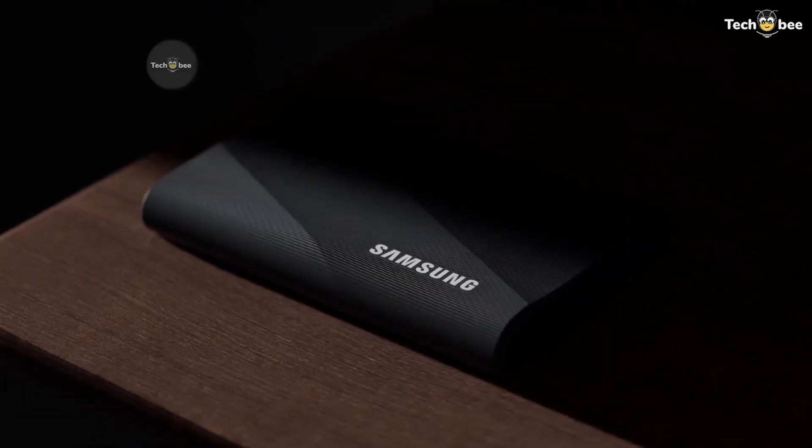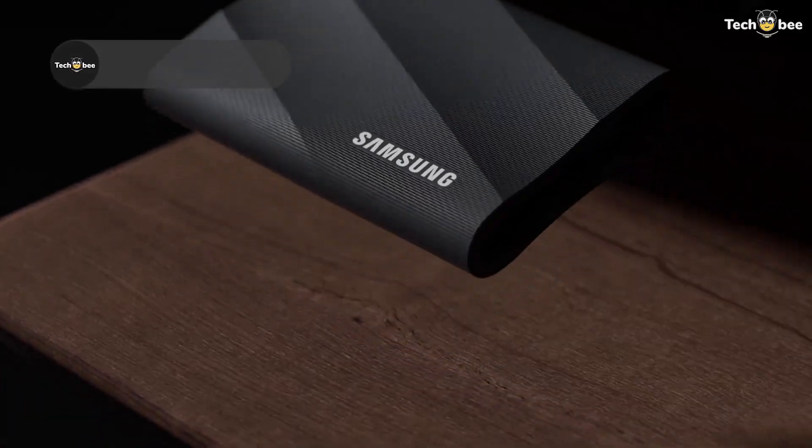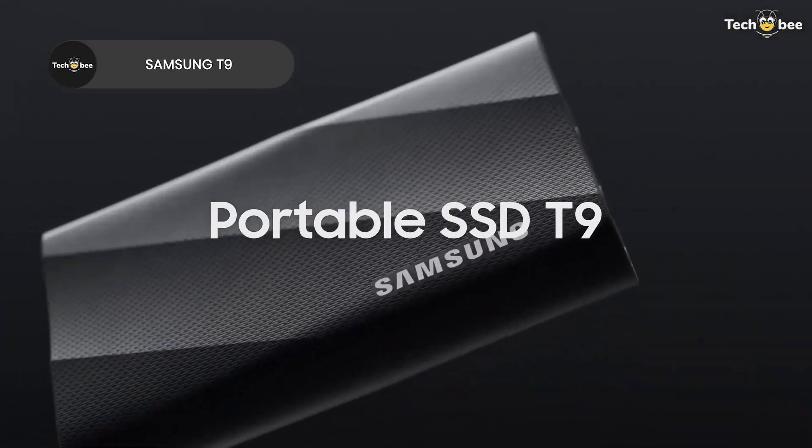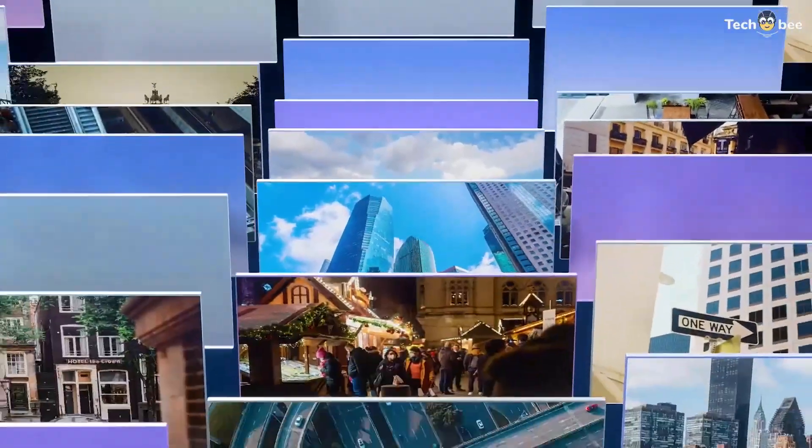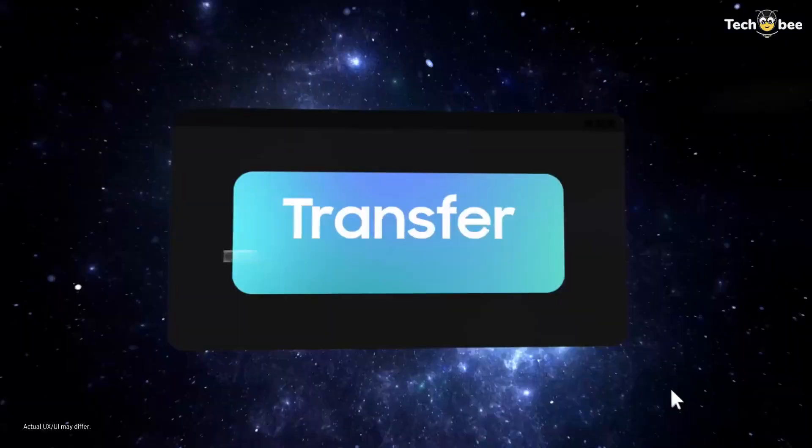The Samsung T9 portable SSD is a powerhouse of speed and capacity. With up to 4TB of storage and blazing USB 3.2 Gen 2x2 performance up to 2,000MB per second, this drive excels for gaming, high-resolution video editing, professional workflows, and massive data transfers.